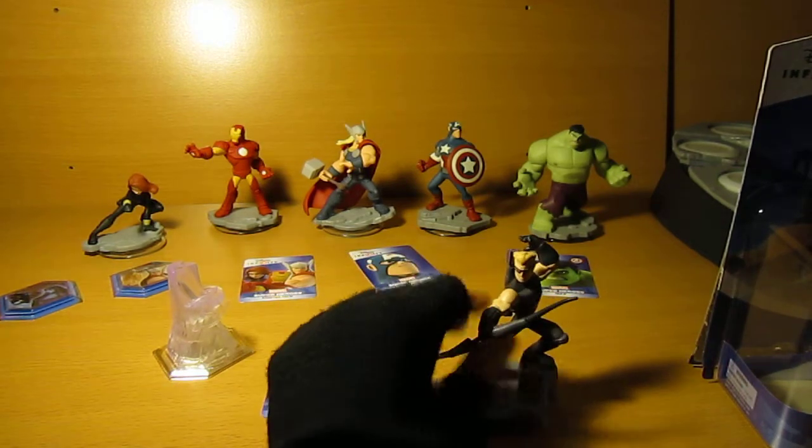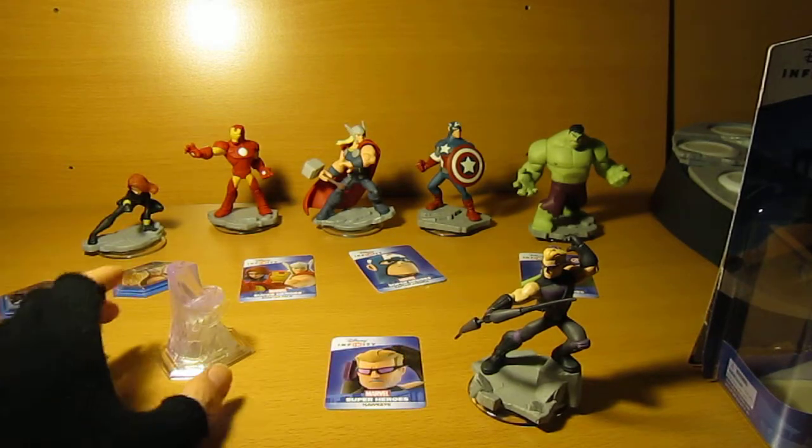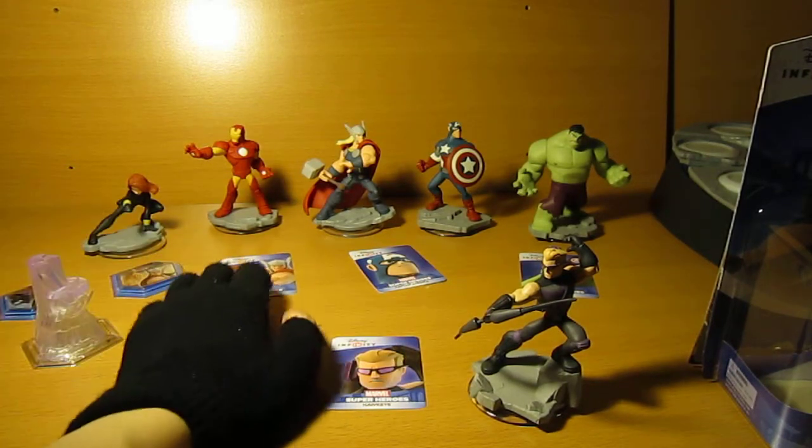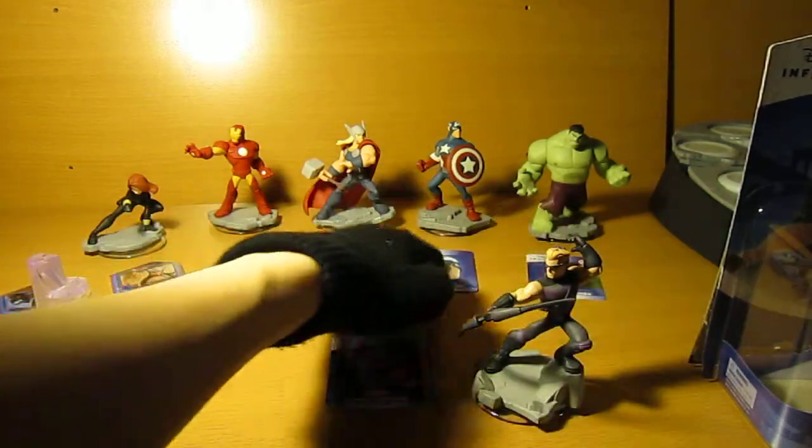I don't believe he has a costume power disc yet, and that might be why — maybe down the line one is being issued. I don't know for a fact yet.